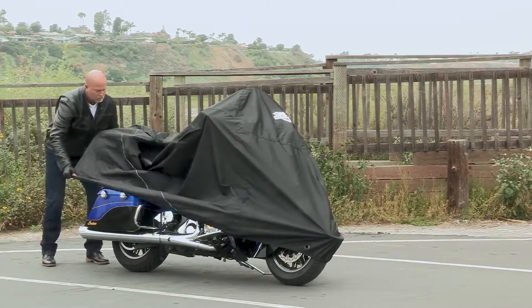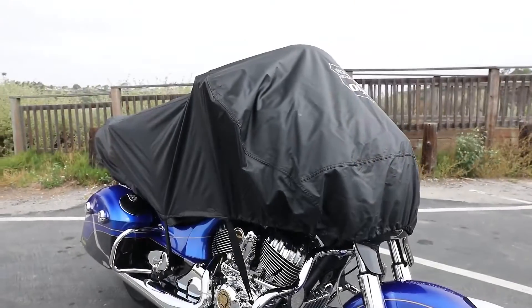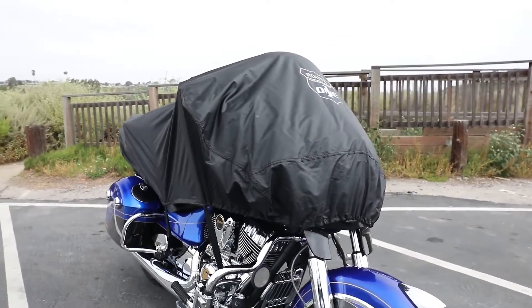Nelson Rink also offers soft indoor dust covers, compact lightweight storage covers, and even 100% waterproof half covers. Whatever you ride, Nelson Rink has you covered.